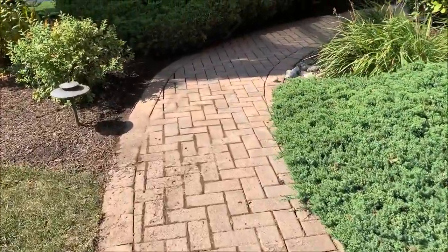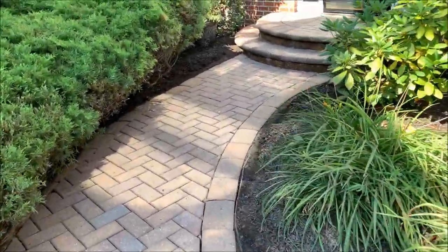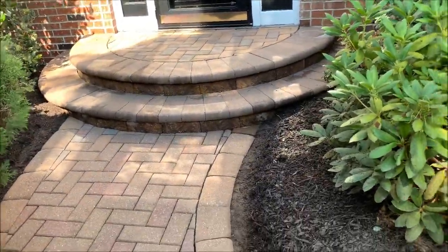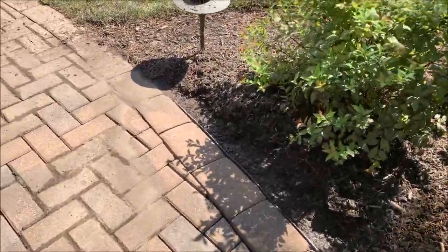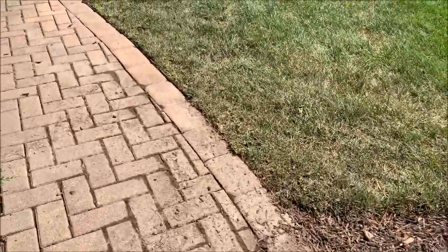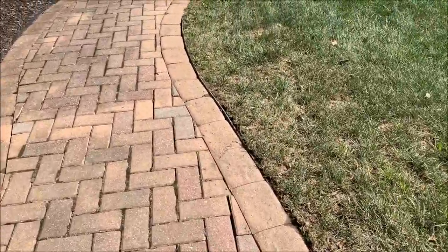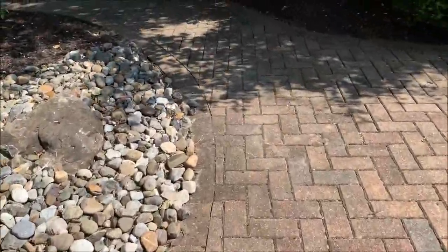They're going to be here for two more days — today was the first day. The steps look pretty good. Then what they also have to do is on all the black edging where it's all coming up, they're going to redo that because it looks sloppy and messy. That has to be taken care of.